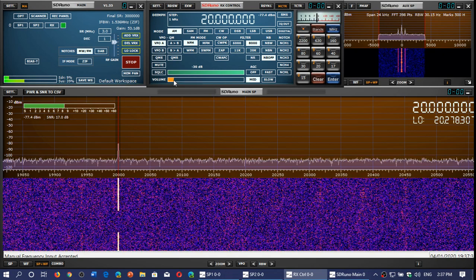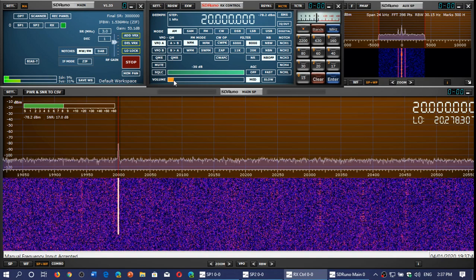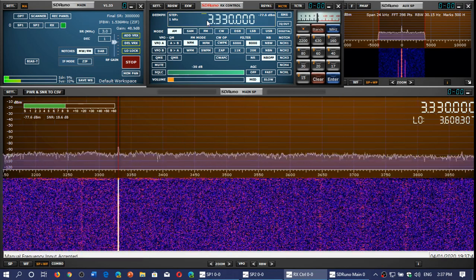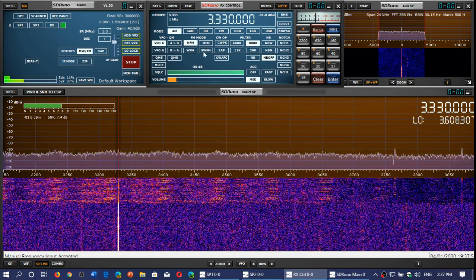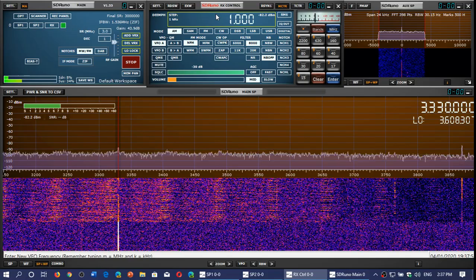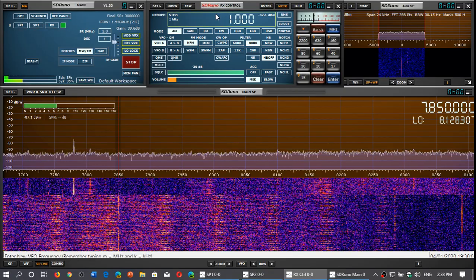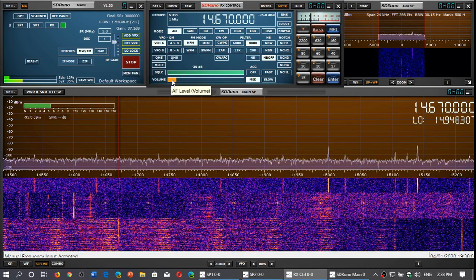Note that WWVH does not transmit on 20 and 25 megahertz. There's also the Canadian station CHU on 3330 kHz — which is kind of weak today — and 7850 kHz, which was off for a while but is back, and 14670 kHz. Those are the three frequencies of CHU Canada.